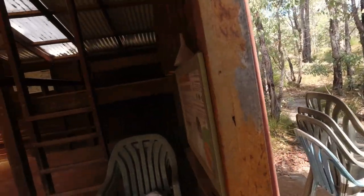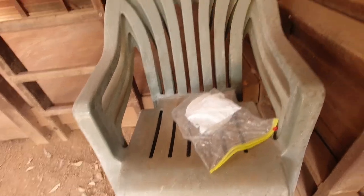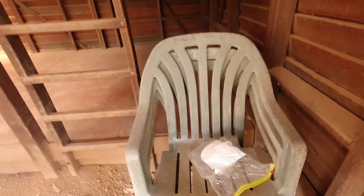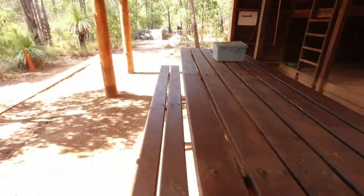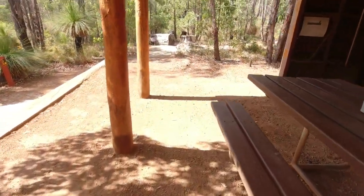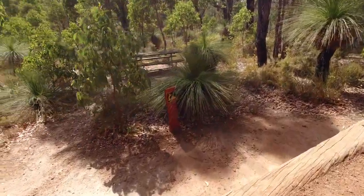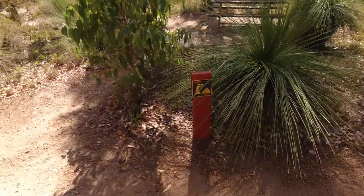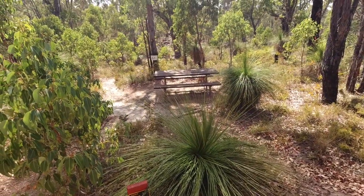Somebody's either forgot their toilet roll or left it on purpose — it looks more like they forgot it, so hopefully they've got some at the next toilet. There's an 'Observe and Conserve' sign down there, and we've got the picnic bench outside.